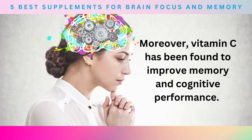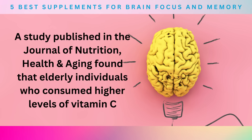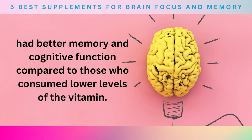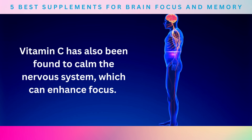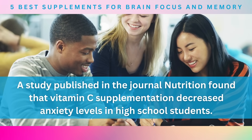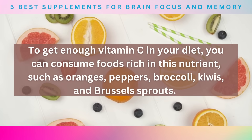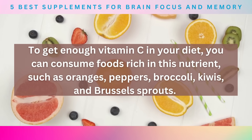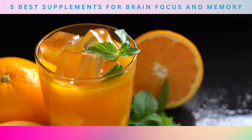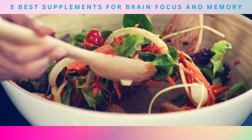Moreover, vitamin C has been found to improve memory and cognitive performance. A study published in the Journal of Nutrition, Health and Aging found that elderly individuals who consumed higher levels of vitamin C had better memory and cognitive function compared to those who consumed lower levels. In addition to its memory-boosting benefits, vitamin C has also been found to calm the nervous system, which can enhance focus. A study published in the Journal of Nutrition found that vitamin C supplementation decreased anxiety levels in high school students. To get enough vitamin C, consume foods such as oranges, peppers, broccoli, kiwis, and Brussels sprouts.